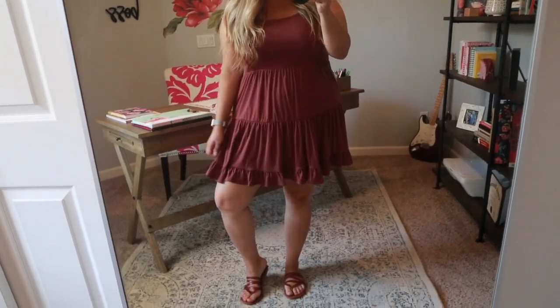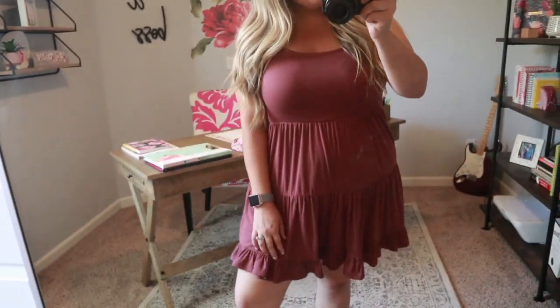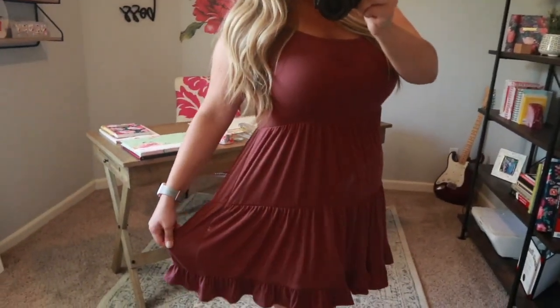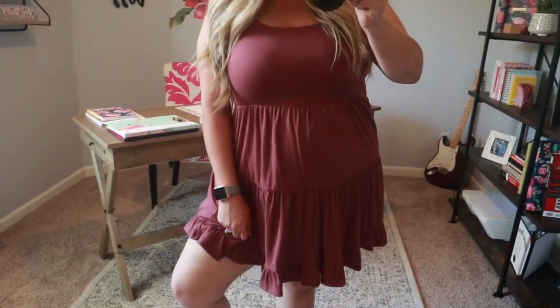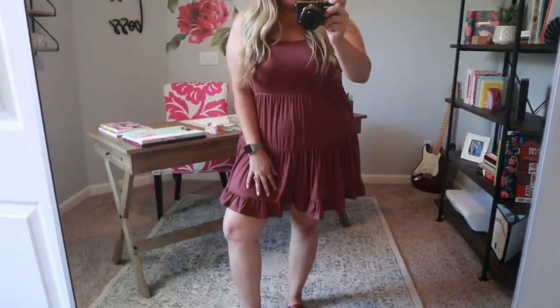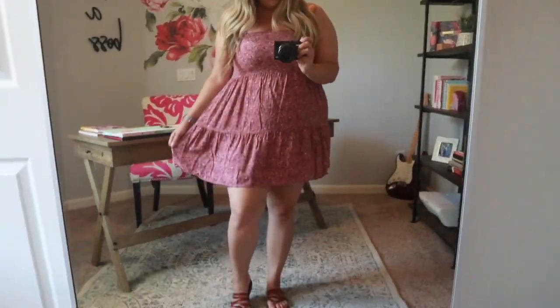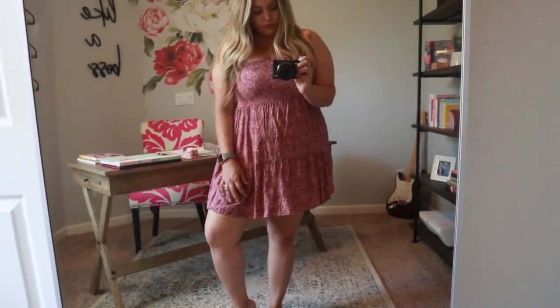This is the next dress and I am obsessed with it. It's super flattering — I love that it's a stretchy material, which is amazing. I love dresses that stretch. It's tiered, a good length, and I love the color. It's a super cute summery dress. I live in Arizona so I wore this on a hot summer day and I was actually super cool in it. I loved this one so much that I bought it in three other colors.